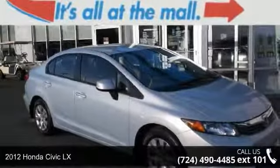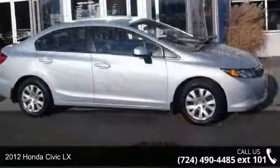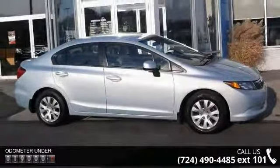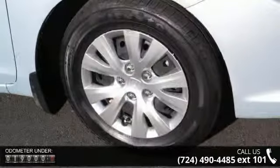Imagine yourself in this 2012 Honda Civic LX. If you are looking for a first-rate auto, this one could be yours today. This vehicle comes with a reliable 4-cylinder engine connected to a smooth-shifting automatic transmission.